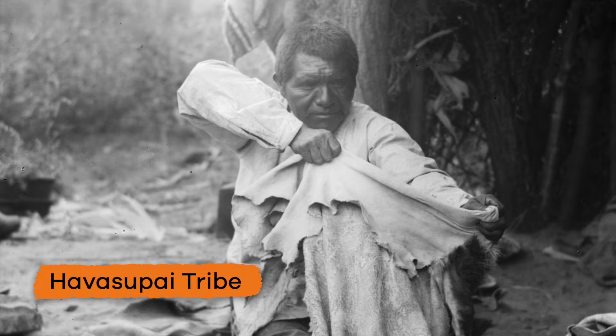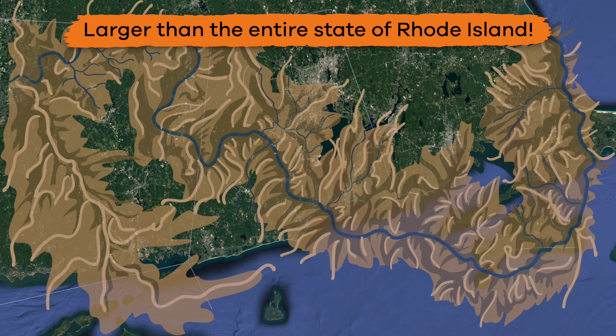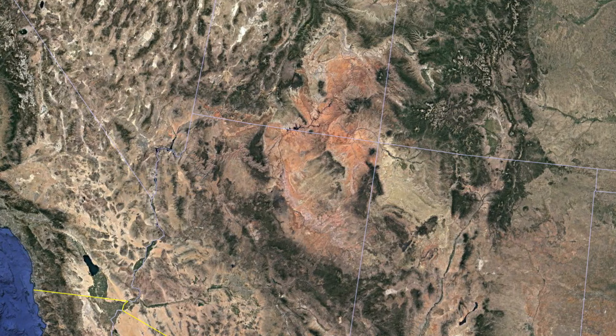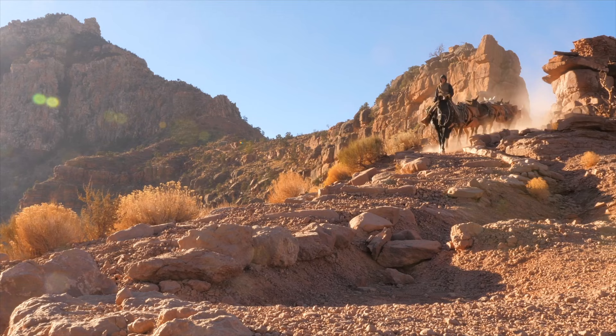The canyon is also managed by two indigenous tribes: the Hualapai Tribal Nation and the Havasupai Tribe. To give you an idea of how big this canyon really is, Grand Canyon National Park is larger than the entire state of Rhode Island! Even more impressive, the Grand Canyon is so enormous it can be seen from space.